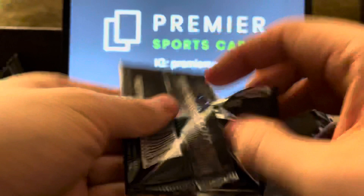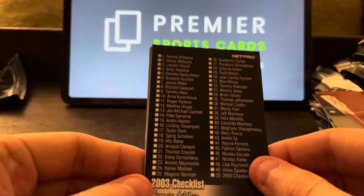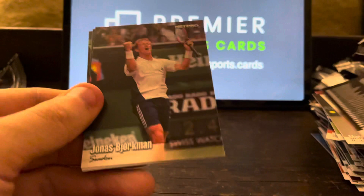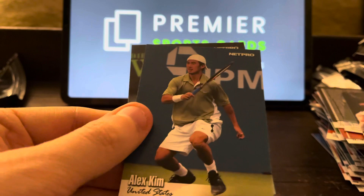Last pack. Andy Roddick. I started using the Babolat Pure Drive 20-odd years ago because he played with it, and I still play with the Pure Drive today — great racket. We have a checklist card. Jonas Bjorkman, Nicholas Escudé, Alex Kim, Andy Roddick. Is it a Roddick rookie? Might be. Anyway.